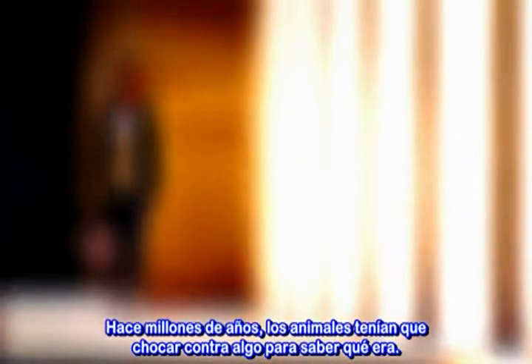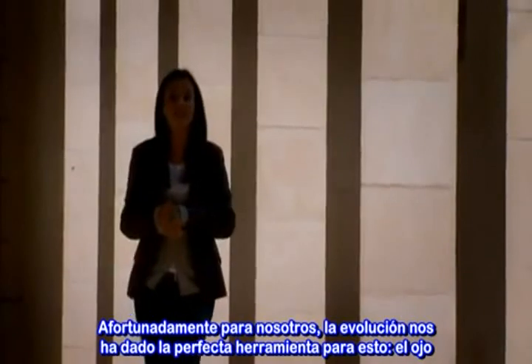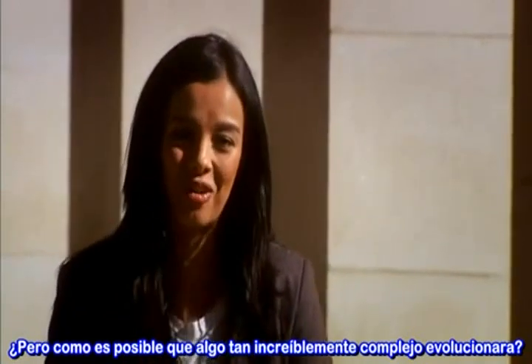Eons ago, animals had to bump into things to know what they were. Imagine the benefits if they could develop an awareness of food before actually stumbling upon it, or of predators lurking nearby. Well, lucky for us, evolution has given us the perfect tool for this — the eye. But how on earth does something so incredibly complex actually evolve?